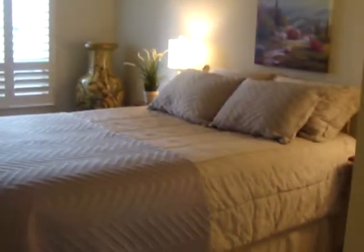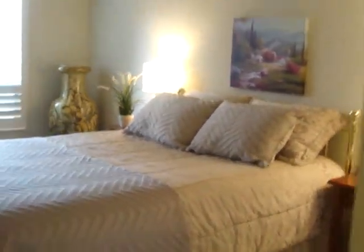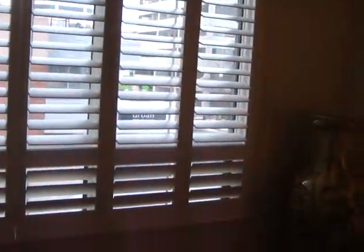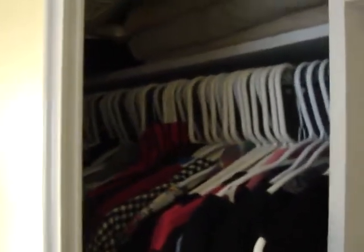We're walking into the bedroom and again this is a really large bedroom — it would easily fit a king-size bed. We've got California shutters, and again with the brightness. We've got double closets with mirrors and lots of storage, with cupboards on one side and hangers on the other.